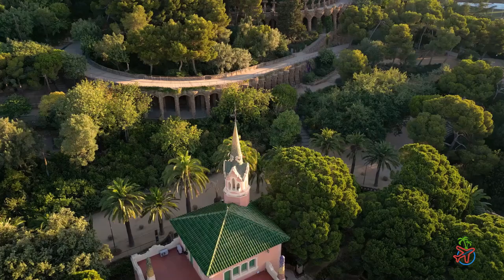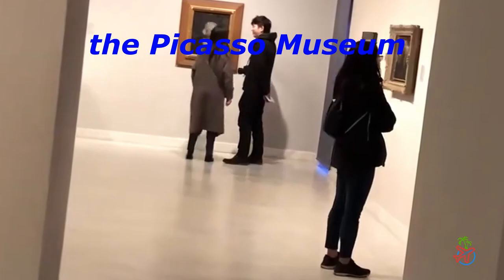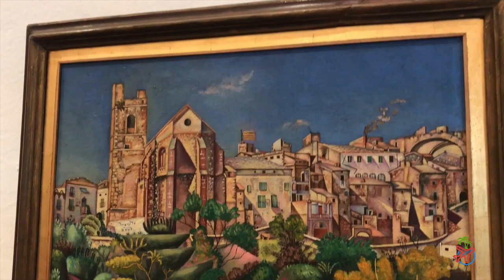Barcelona is also home to many museums, including the Picasso Museum and the Joan Miró Foundation. If you're a fan of art, these museums are a must-visit. You'll be able to see some of the greatest works of art by these two famous artists, as well as learn more about their lives and careers.